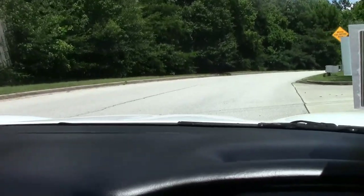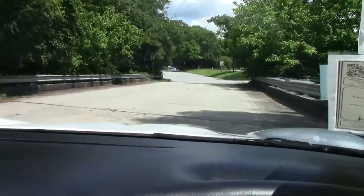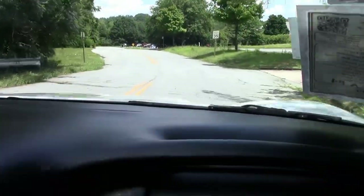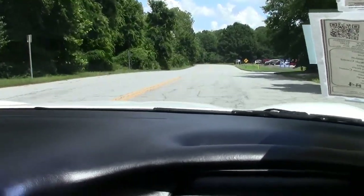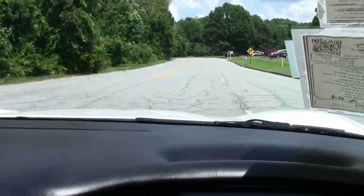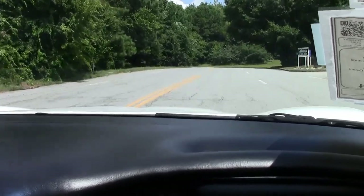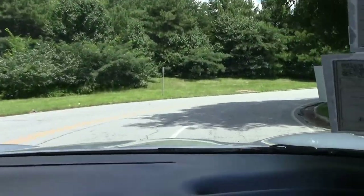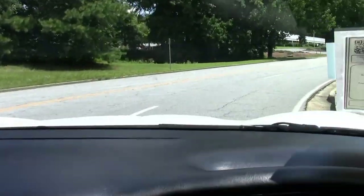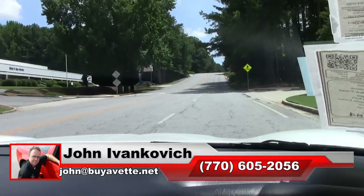Without breaking the bank, this car is listed at $15,999. As you can hear, as we're rolling down the road with the AC rolling, you can hear me just fine — so the noise in the car is minimal as we make our corner for our last turn.